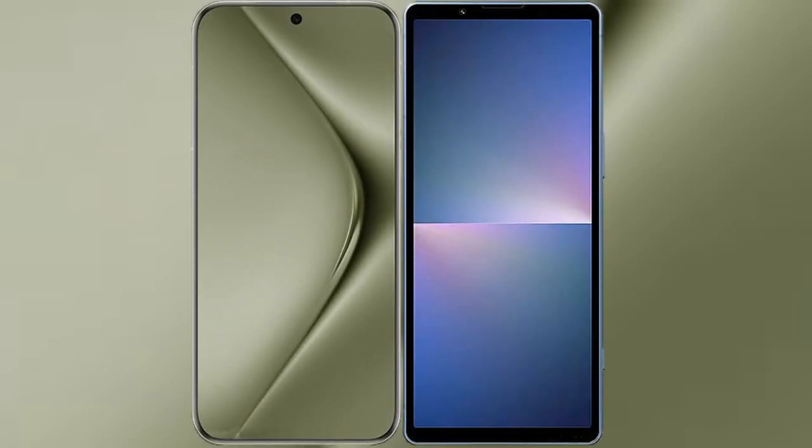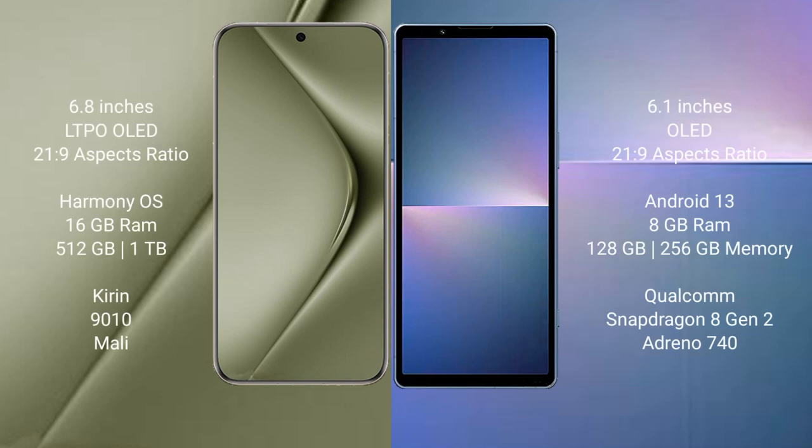I will compare the new Huawei Pura 70 Ultra with Sony Xperia 5 Mark 5. The Huawei Pura 70 Ultra features a 6.8-inch LTPO OLED display, while the Sony Xperia 5 Mark 5 comes with a 6.1-inch OLED display.